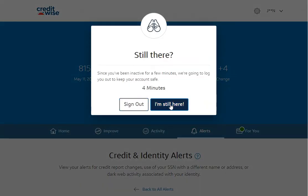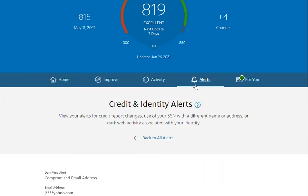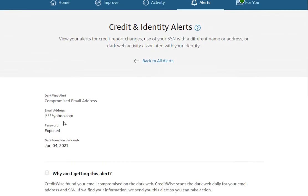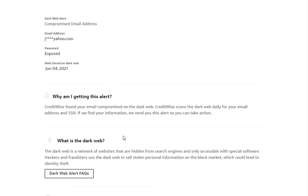One thing I did was go to Alerts, because I wanted to talk about how you can find out if anything is changing on your account. One alert that was informative — not annoying, but informative — is that one of my emails was compromised.